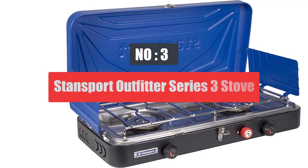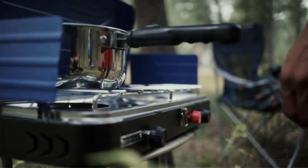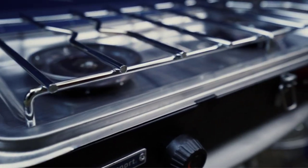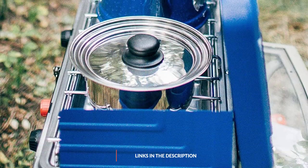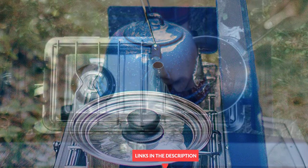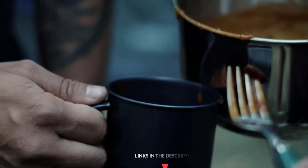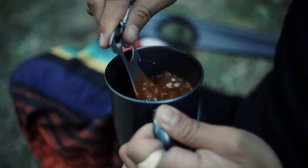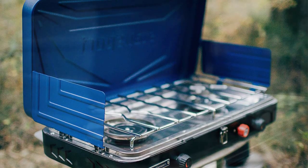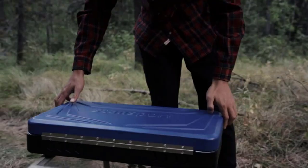Number 3: Stansport Outfitter Series 3-Burner Propane Stove. The Stansport Outfitter Series 3-Burner Propane Stove places three burners in a standard portable camping stove design. The two oversized outside burners deliver a whopping 25,000 BTUs each, while the inner burner puts out 10,000 BTUs. The smaller burner is good for small pots and lower temperatures, while all three burners can be used if you have a large griddle. The exterior burners are positioned closer to the edges of the stove, which makes it a bit harder to center larger frying pans or pots. Still, if you know your camp cookware and can imagine using all three burners, get this camp stove.